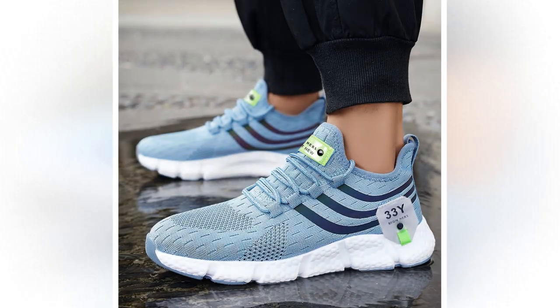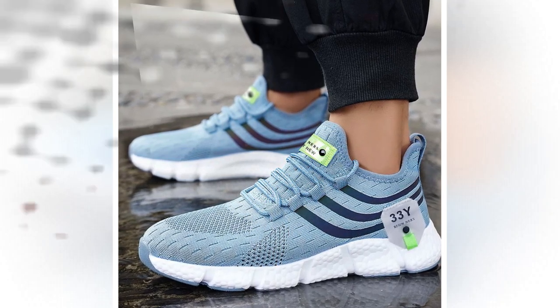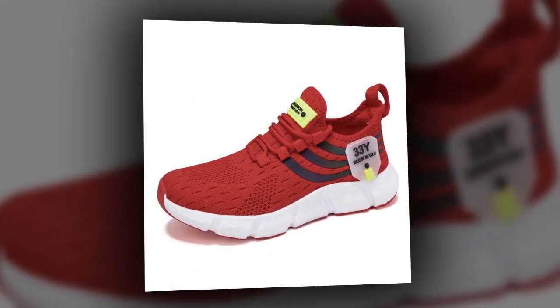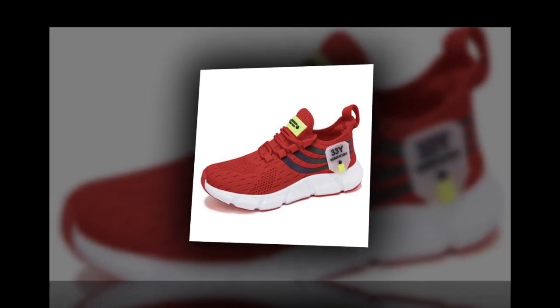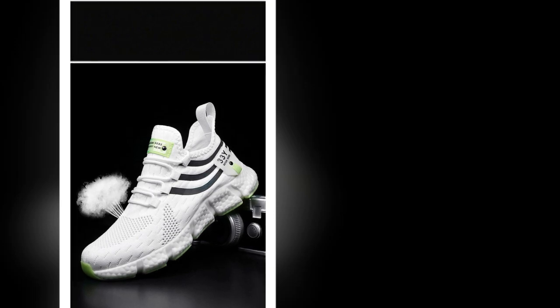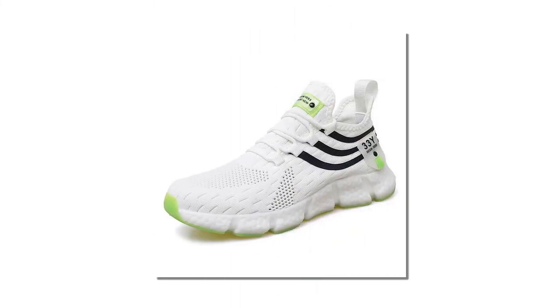Now, let's talk versatility. These sneakers aren't just for one type of occasion — they're perfect for a variety of settings. Whether you're heading to the gym, going for a casual outing, or even dressing them up for a more polished look, these shoes fit the bill. The minimalist design makes them easy to pair with just about any outfit, from jeans and a tee to athletic wear. The lace-up closure ensures a snug and secure fit every time, and they fit true to size so you can confidently order your regular size.